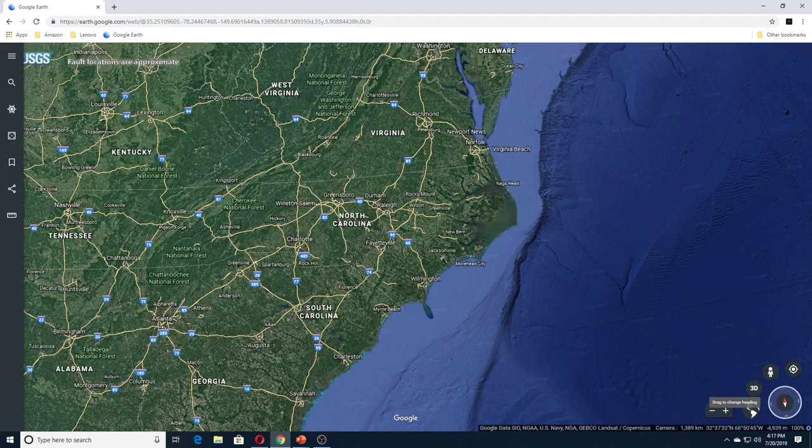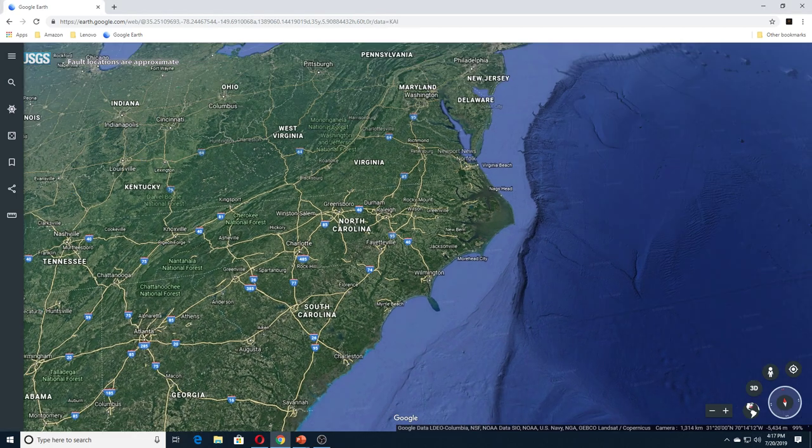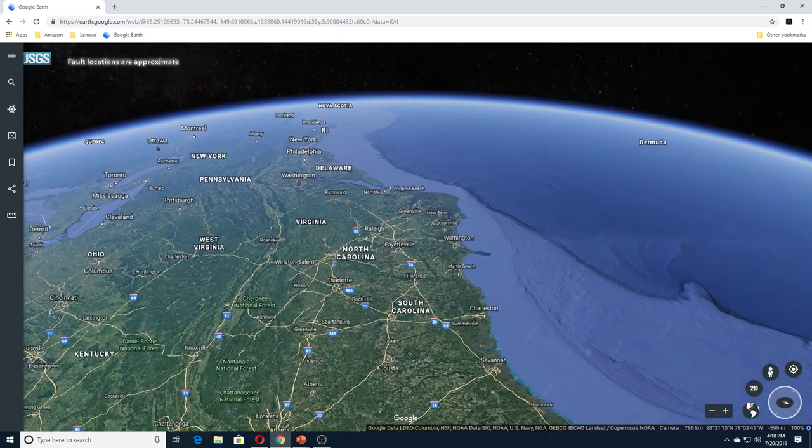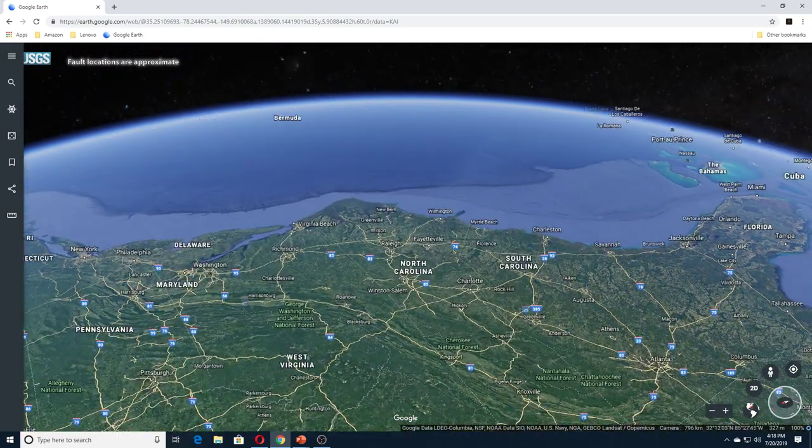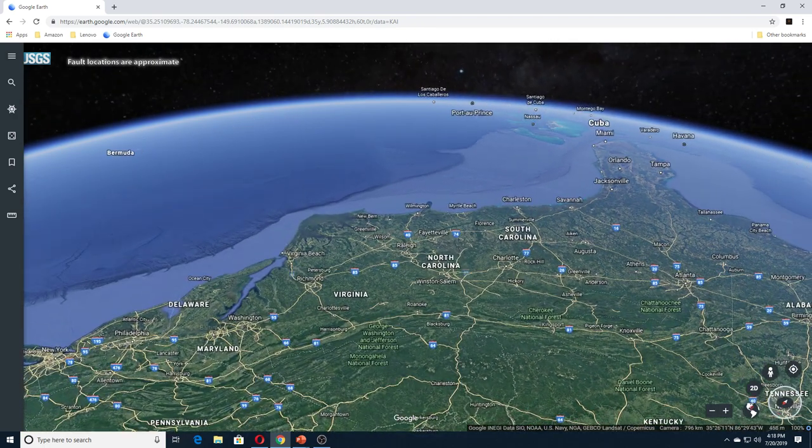The article states: Deep sea explorers investigating a spot 39 miles off North Carolina's Outer Banks say they have encountered a surreal stretch of seafloor filled with geyser-like bubbling plumes — some continuous and others turning off and on over periods of less than a minute.